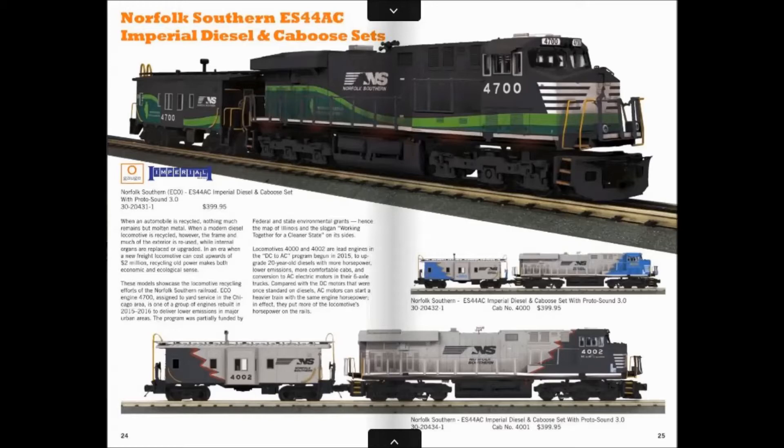I'm going to start off with the Norfolk Southern ES44AC Imperial Diesel Caboose sets. These are nothing new — MTH has been offering the Imperial ES44 for quite a while now. But this is the first time I think they've done a Norfolk Southern one in a good while.